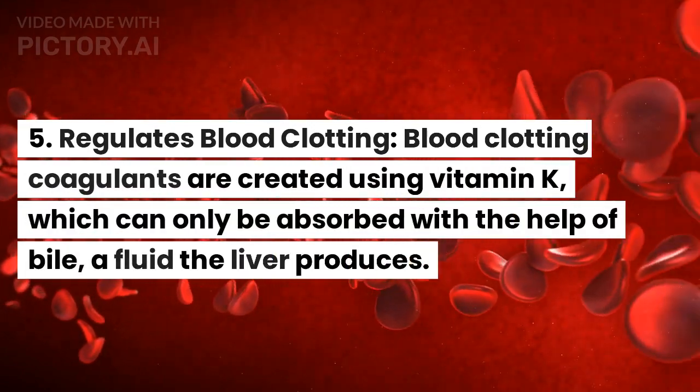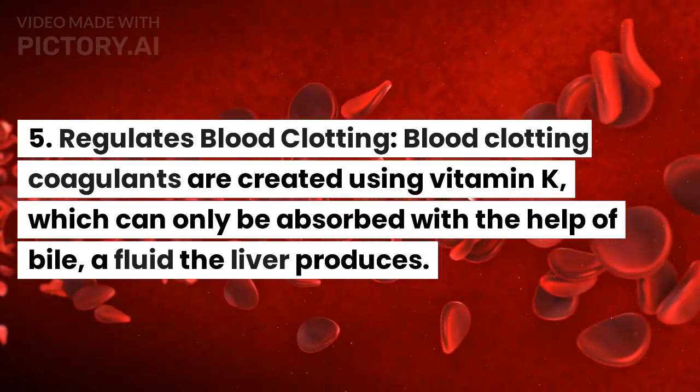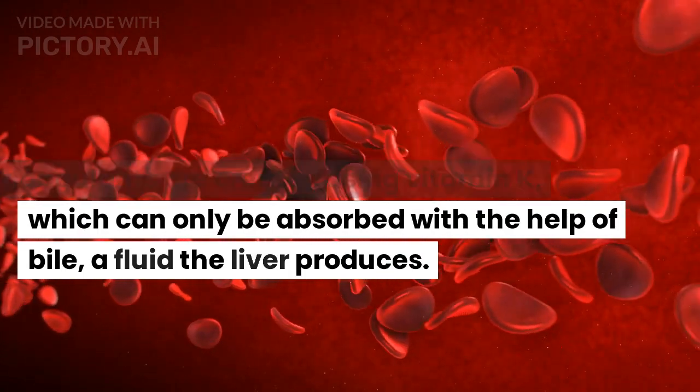Regulates blood clotting. Blood clotting coagulants are created using vitamin K, which can only be absorbed with the help of bile, a fluid the liver produces.